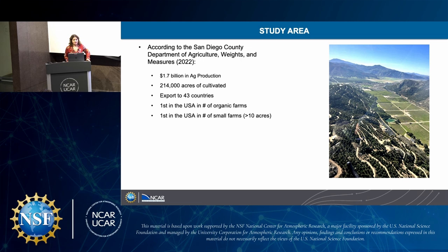My study area is San Diego County, which has almost $2 billion in agricultural production, accounts for 200,000 acres of cultivated land, exports to 43 different countries, and is first in the USA for number of organic farms and first in the USA for number of small farms, which includes those less than 10 acres.